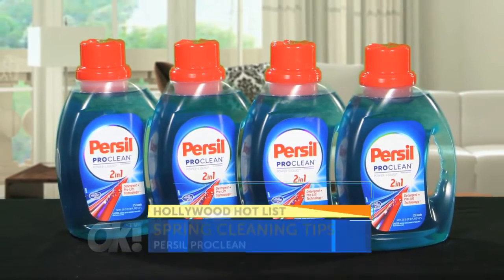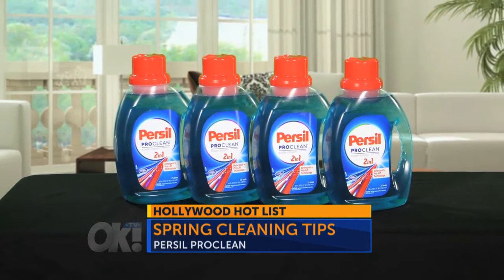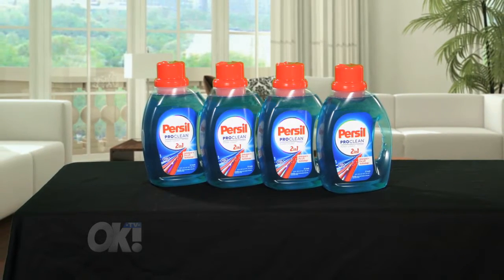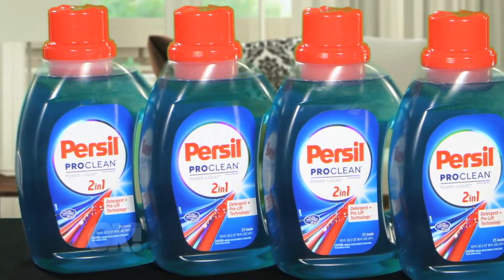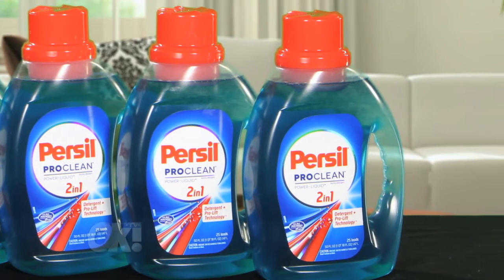Start fresh this spring by washing your family's clothing with the new number-one rated Purcell ProClean 2-in-1 Powder Liquid Laundry Detergent. Purcell is hugely popular in Europe and is finally available in the U.S. A leading consumer testing publication recently rated Purcell 2-in-1 the best detergent they have ever tested, beating Tide, which has held the top spot for years.